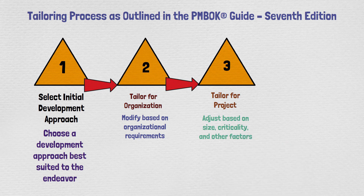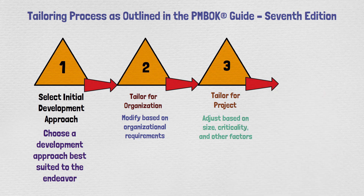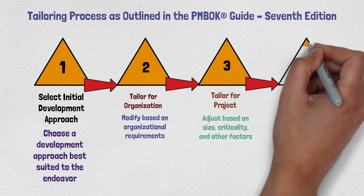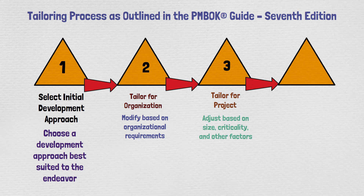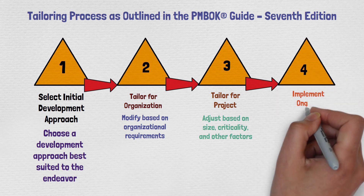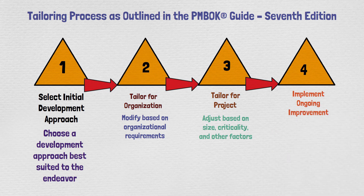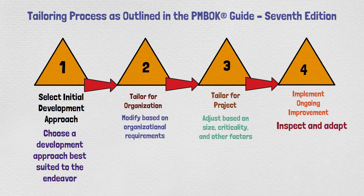The final tailoring concept is to implement ongoing improvement. Ongoing improvement is very important in the seventh edition and is highlighted in many areas. It's all about continuous impact and adaptation — you need to adapt accordingly, and this cycle continues to the next stages. It's a very fluid cycle.